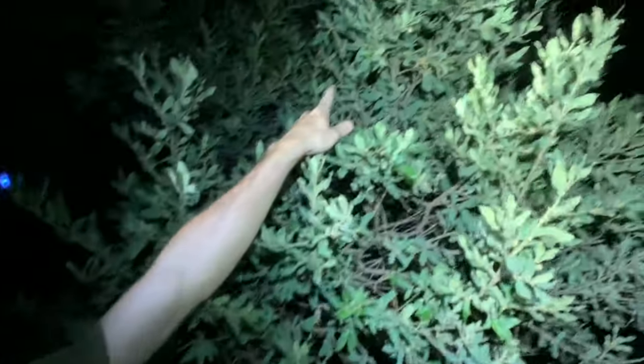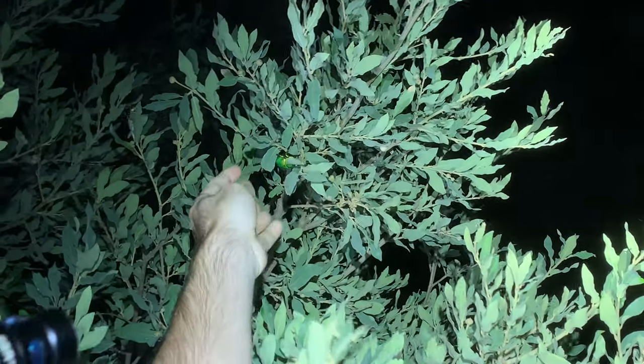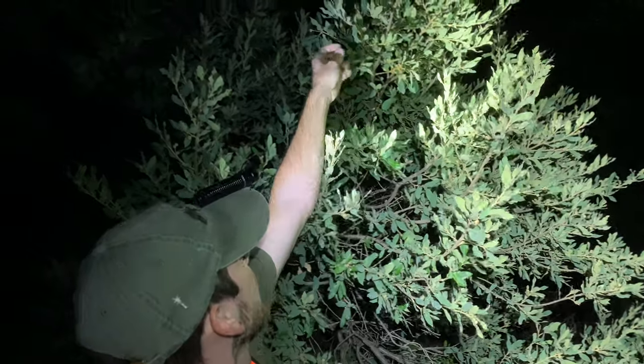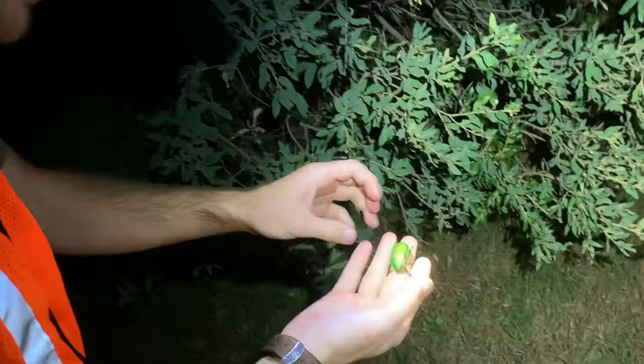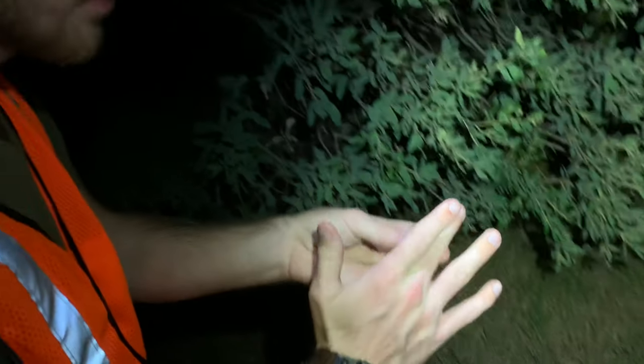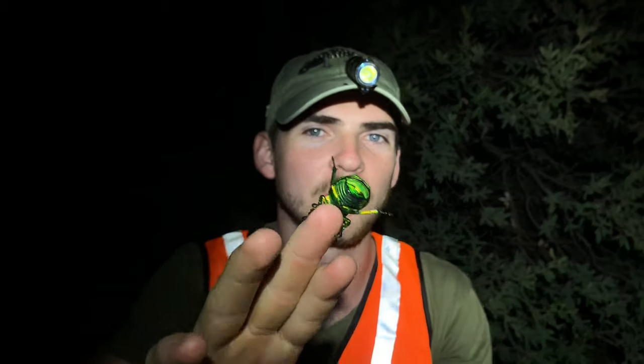Right here - another Chrysina woodii! Just look at the colors on this one. These are freshly eclosed, so what that means is they've just pretty much pupated, hardened up, and flew out - so they are ridiculously colorful. Now that beautiful green color is actually structural coloration. What that means is the very layering of the molecules and makeup of this beetle's exoskeleton reflects light in a certain way to create this beautiful color. It's not like pigment like we have in our skin.